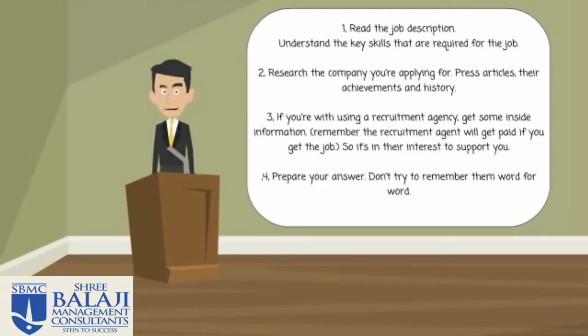Number three: if you're using a recruitment agency, get some inside information. The agent will be dealing directly with the person who will be interviewing you. Ask them questions. Understand who will be at the interview and what's really important to that particular person. This will help you prepare. Remember, the recruitment agent will be getting paid if you get the job, so it's in their interest to support you.